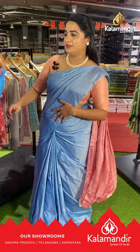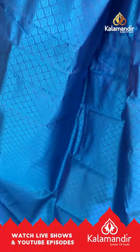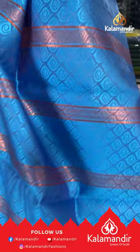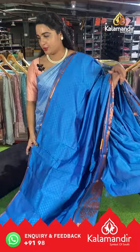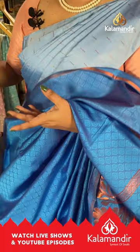Next saree is a beautiful rama blue color with an all-over body self-embossed design. The border is self-color with floral weaving, and the pallu is self-color with self-embossed design and lines, paired with a self-color embossed design blouse with border. Saree code GV457, price ₹900. To buy, take a screenshot and share on our WhatsApp number.